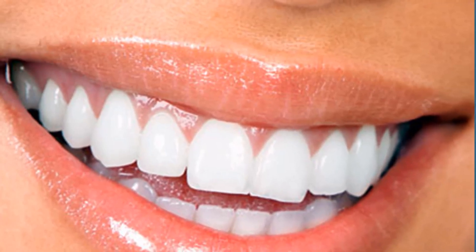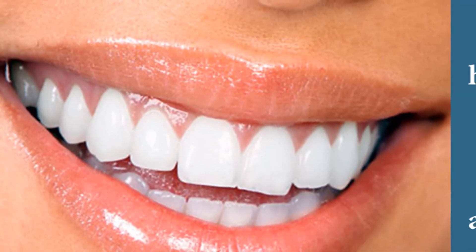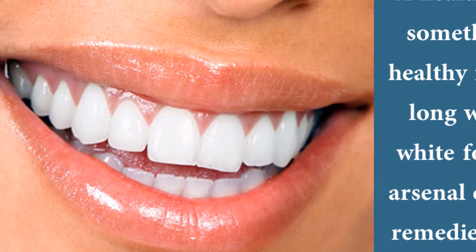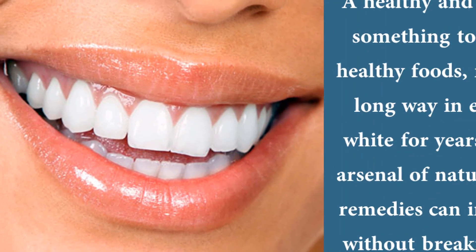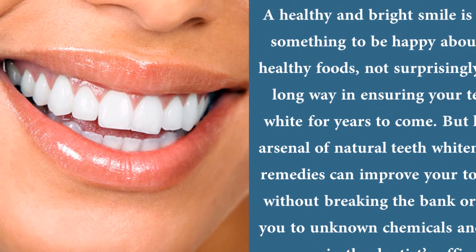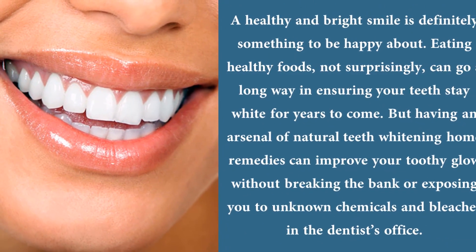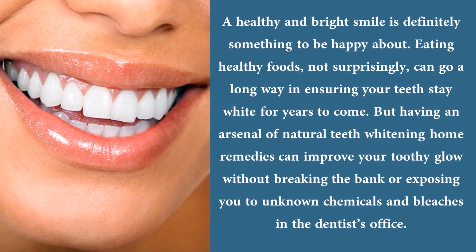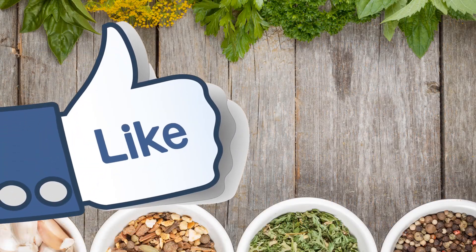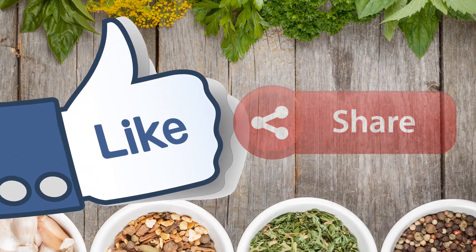A healthy and bright smile is definitely something to be happy about. Eating healthy foods can go a long way in ensuring your teeth stay white for years to come. Having an arsenal of natural teeth whitening home remedies can improve your toothy glow without breaking the bank or exposing you to unknown chemicals and bleaches at the dentist's office. If you liked the video, give it a thumbs up and share it with your friends.